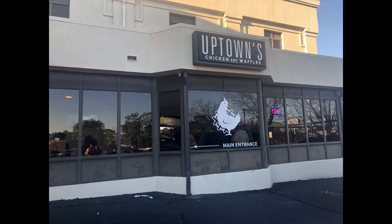What's going on, Ebony Afro World? We are back again with another Ebony Afro restaurant review. This time we are reviewing a restaurant in Fayetteville, North Carolina. The name of this restaurant is Uptown's Chicken and Waffles.